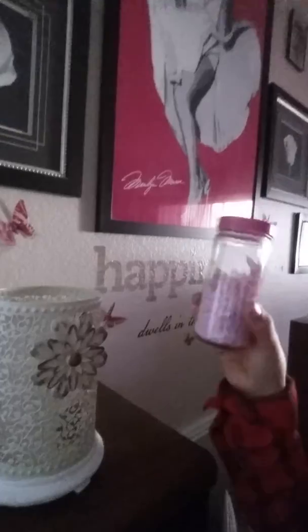These are the sprinkles, so let me just open that really quick. You just pour the sprinkles in there like that, then you turn it on. What it's going to do is melt, and my whole entire house is going to smell magical.